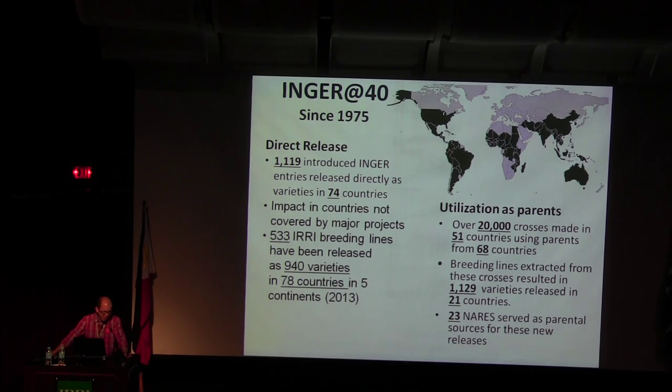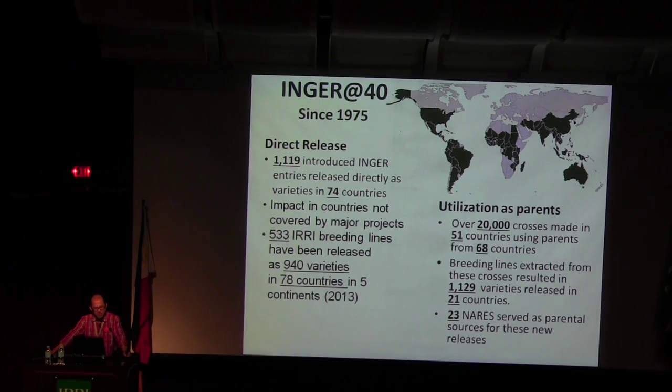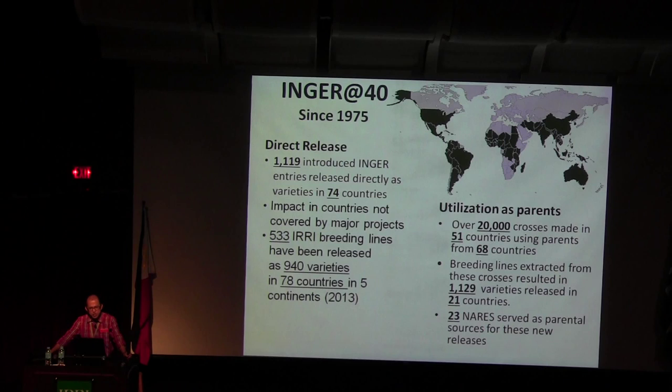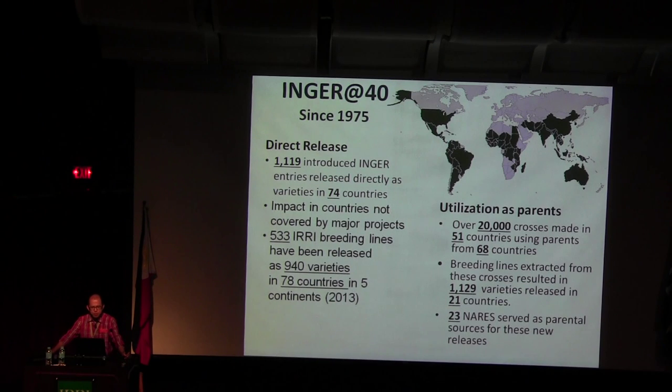From dreamer to magician to traveler to transformer. INGER is now 40 years old. I inherited INGER — not by choice, but they are well behaved so I like it. For direct releases, more than 1,000 INGER entries were released directly as varieties in four countries. For varieties derived from INGER lines, 940 varieties have been released in 75 countries, and over 20,000 crosses made by 51 countries using germplasm from 68 countries.